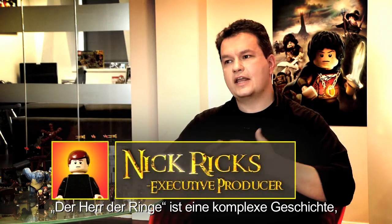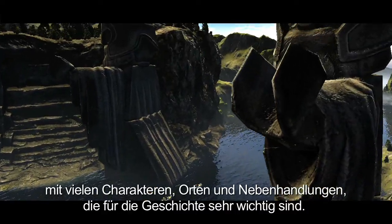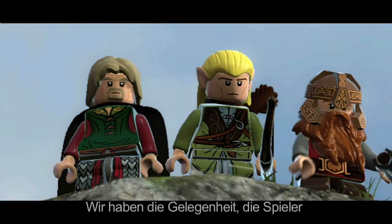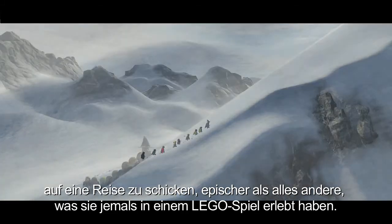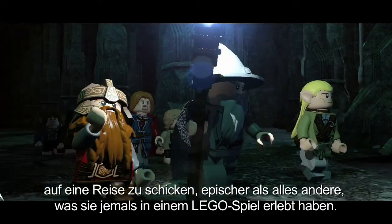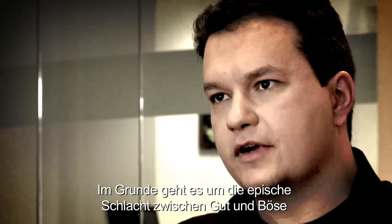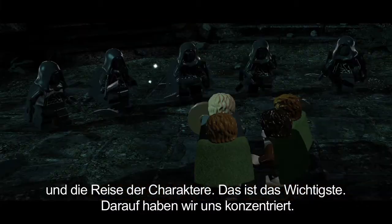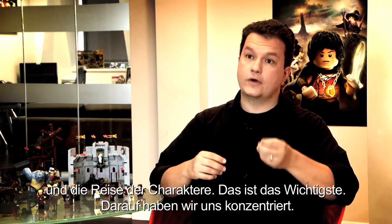The Lord of the Rings is certainly an intricate story with many diverse characters, locations, subplots and themes which are very important to the fiction. We really feel there is an opportunity for us to take players on a journey, a quest, which is more epic than any they've experienced before. At its heart, it is this epic battle between good and evil and the journey of the characters that unfolds — and that's the most important part and that's what we've focused on.